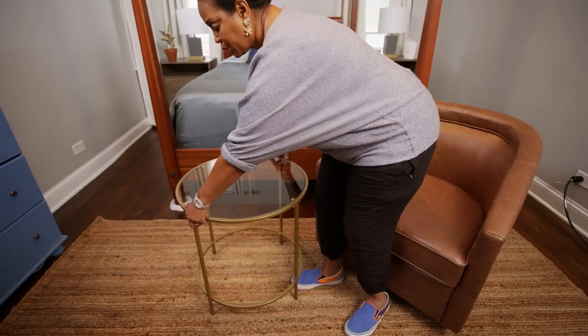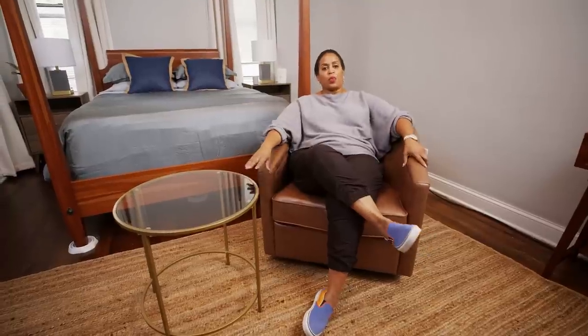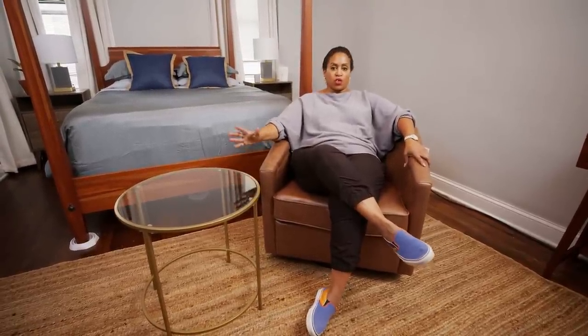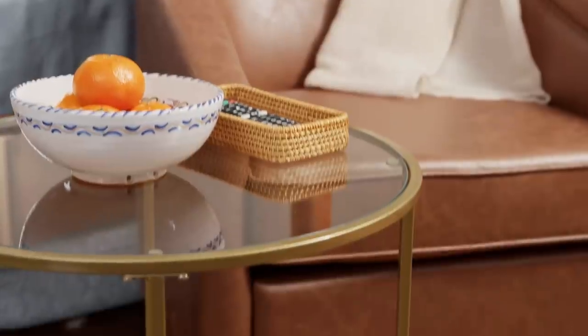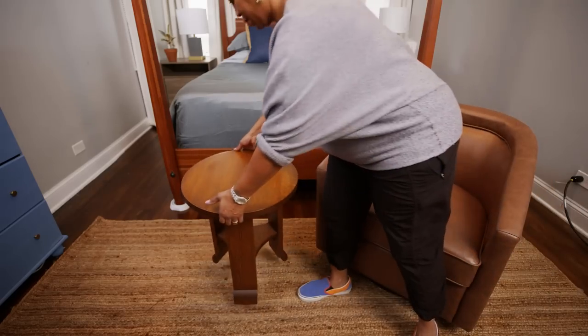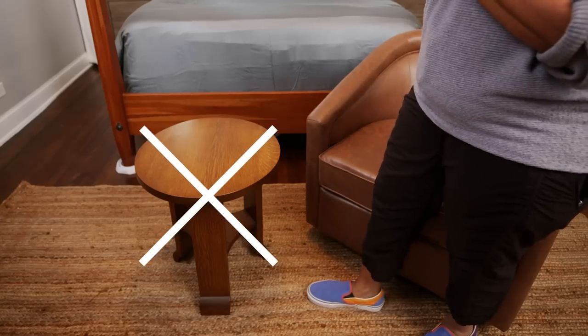Next up, we're going to add a side table. I selected this table because of its lightness, its scale, but more importantly, its transparency — it really lets light flow through it. It keeps the space nice and light, versus a solid top that feels much denser and more crowded.